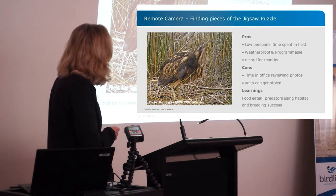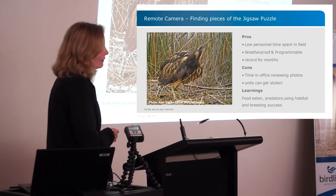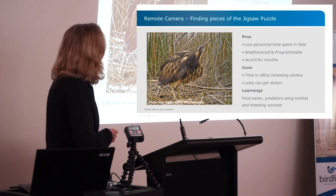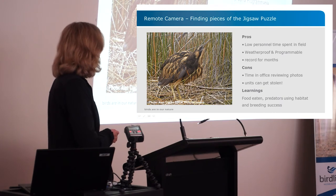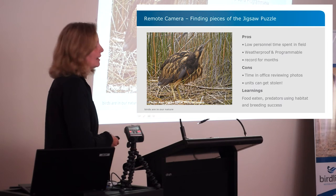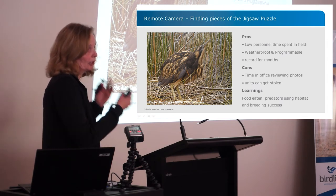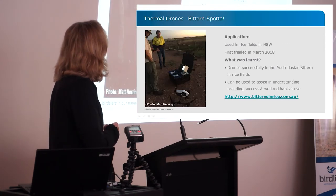Camera traps are being used in the south-west by Parks and Wildlife. Like the ARUs, they're great because they can be out in the field for months, collecting a lot of good information about the foods being eaten in those wetlands, the predators using that habitat, and — importantly — if there's a photograph of a juvenile bittern, we know there has been some breeding success.